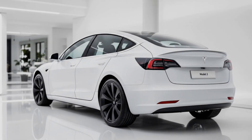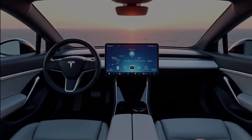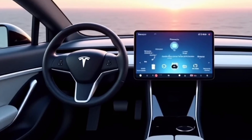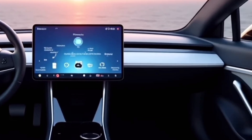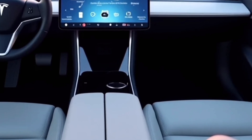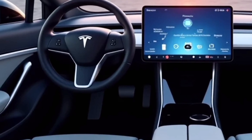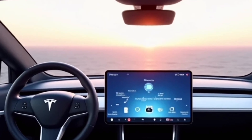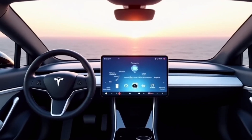It's unmistakably Tesla but with a bold attitude that screams evolution. Step inside and you're greeted by a cabin that feels like it belongs in 2030. The interior is even more minimalistic than before, yet somehow warmer and more inviting. Tesla has reworked the materials, offering higher-grade fabrics, soft-touch surfaces, and ambient lighting that creates a calming, high-tech vibe.